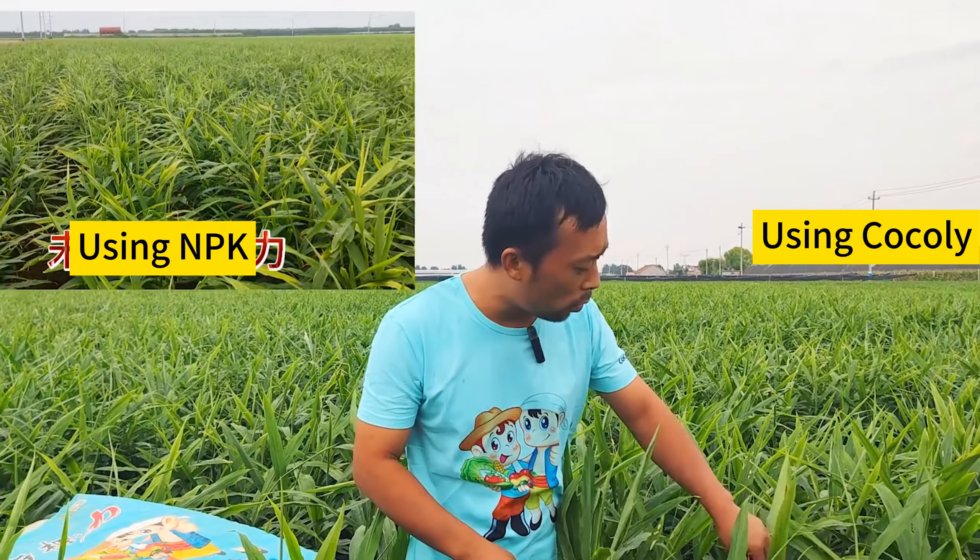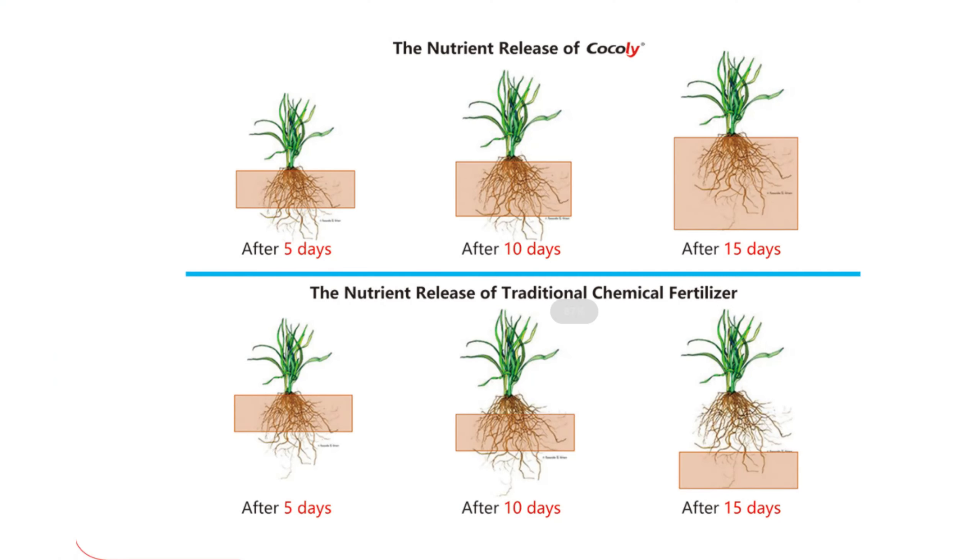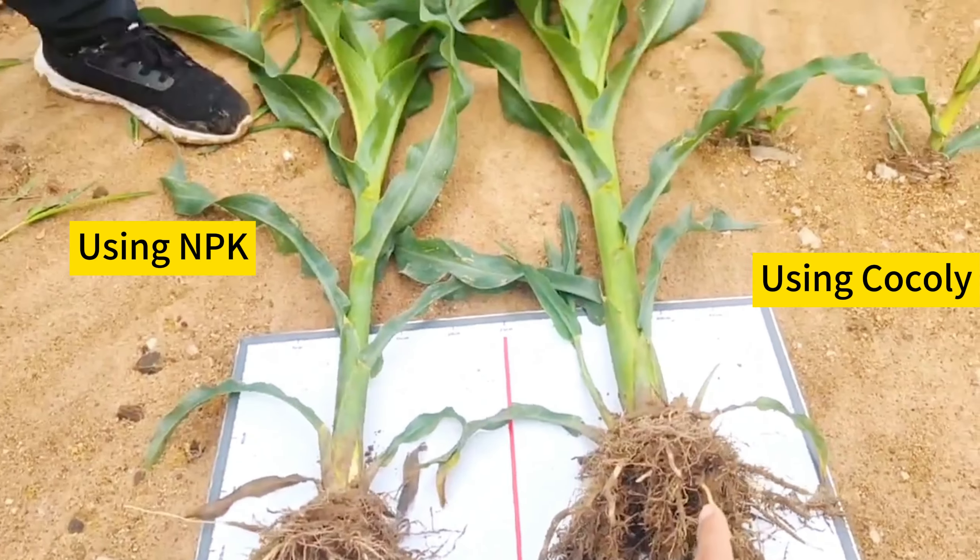Fourthly, the fertilizer effect is different. Compared with traditional fertilizers, Cochlear has a high absorption and utilization rate. After crops use Cochlear, the nutrients are released to the roots and are not lost.